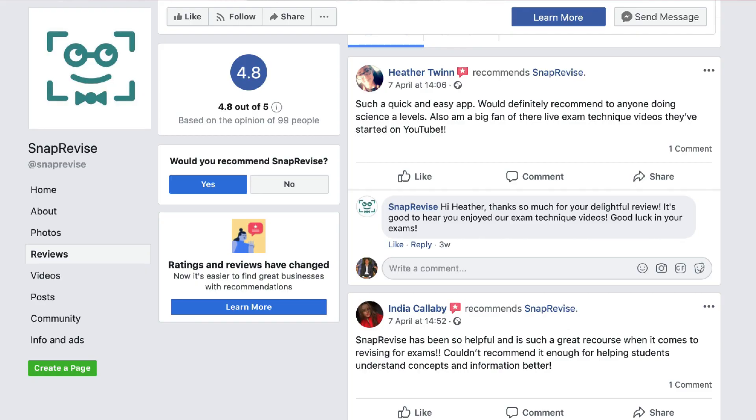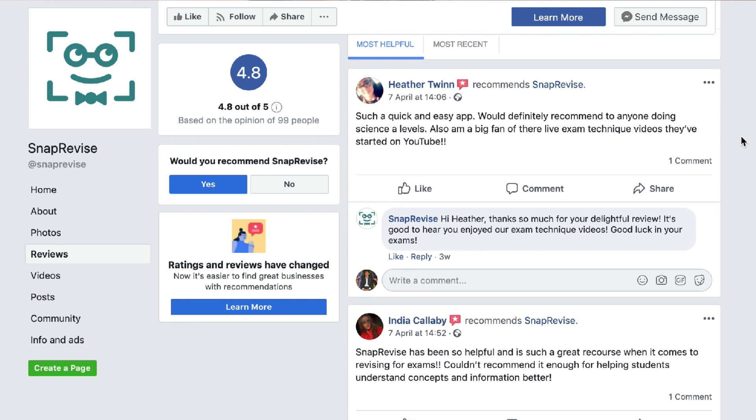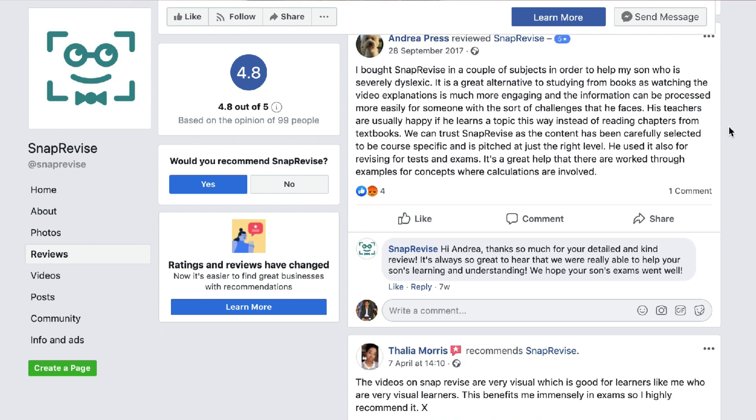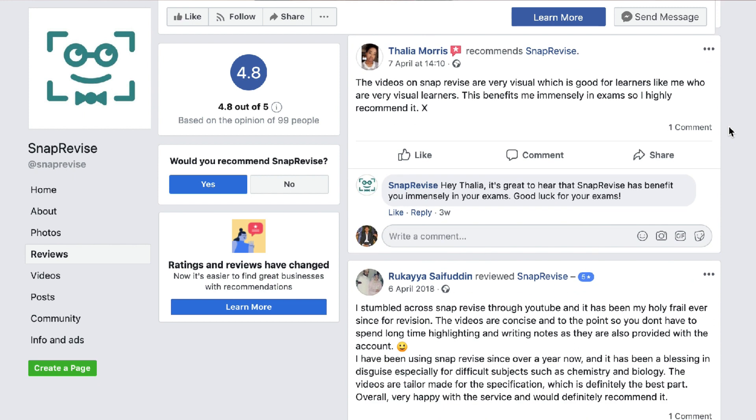For SnapRevise, the reviews are also great. One reads: 'SnapRevise has been so helpful — it's such a great resource when it comes to revising for exams, I couldn't recommend it enough for helping students understand concepts.' Another says: 'I've been using it for my son who is severely dyslexic — it's a great alternative to books as the video explanations are more engaging.' Another adds: 'The videos are very visual, which benefits me immensely in exams — highly recommend.'